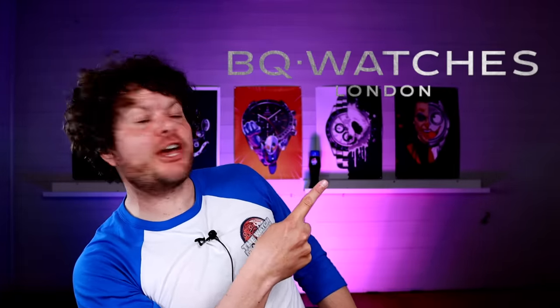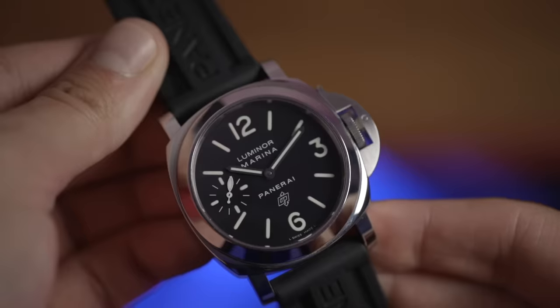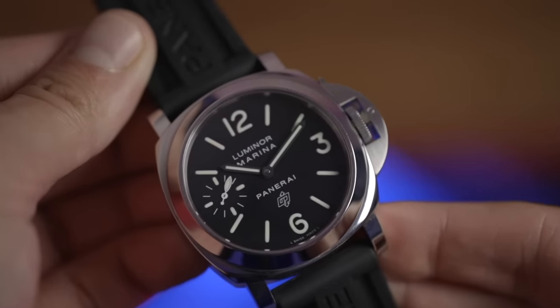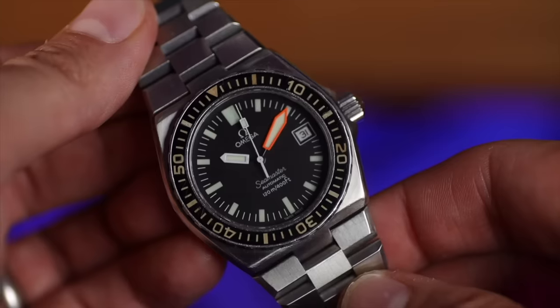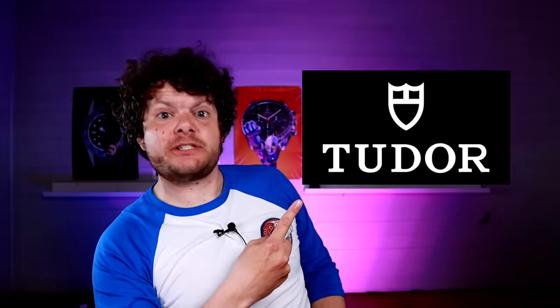Welcome to the Mad Watch Collector Show. Today, another episode in a series I like to call 'Buying at BQ.' If you're looking for a luxury pre-owned watch in the thousand to five thousand pound range, BQ offer a wide range of watches, and they love giving you complete satisfaction and confidence — something very important in today's watch market.